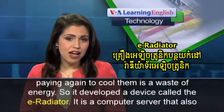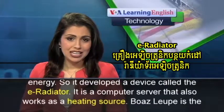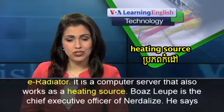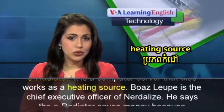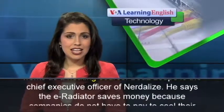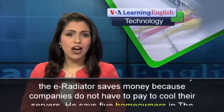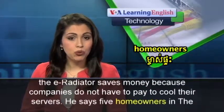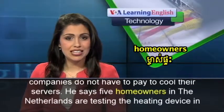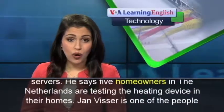So it developed a device called the e-radiator — a computer server that also works as a heating source. Boaz Lupe is the chief executive officer of Nerdalize. He says the e-radiator saves money because companies do not have to pay to cool their servers. He says five homeowners in the Netherlands are testing the heating device in their homes.